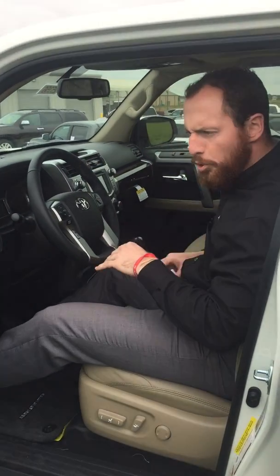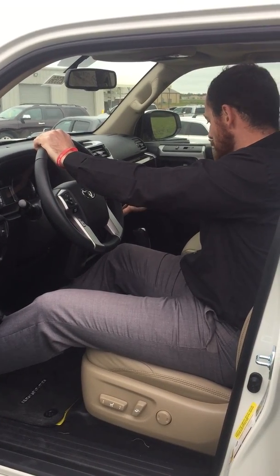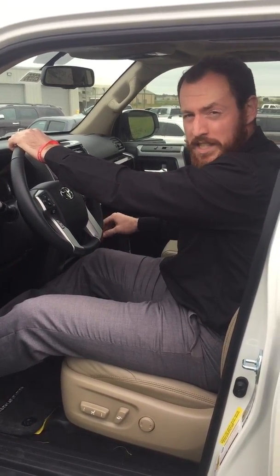Looks like it's got push to start. Looks like she's got Bluetooth and a touchscreen. Oh my goodness, she's even got air conditioned seats.